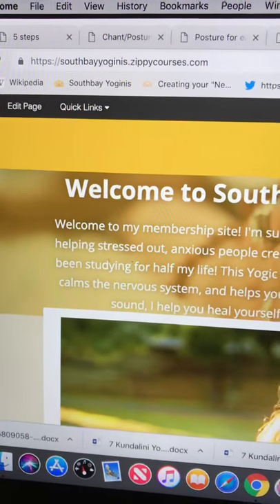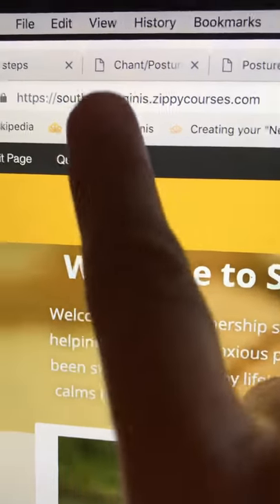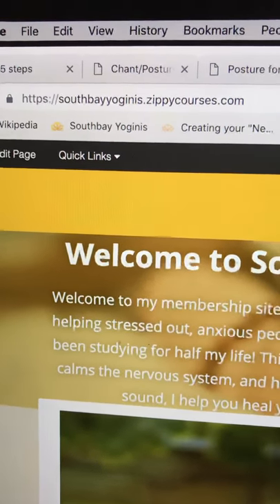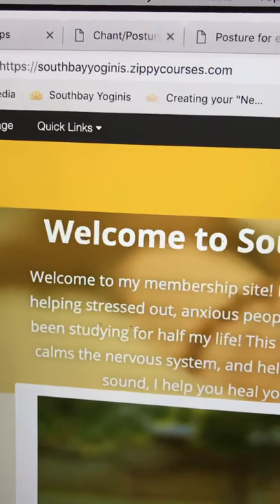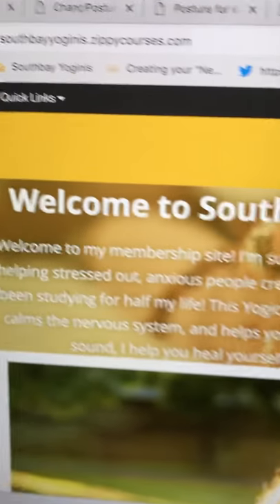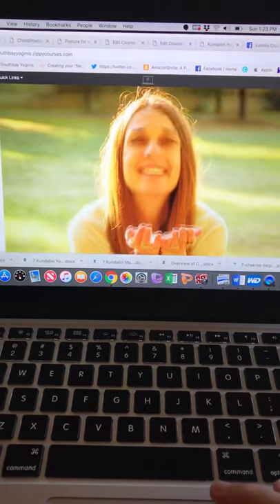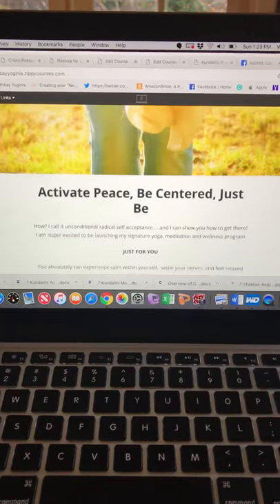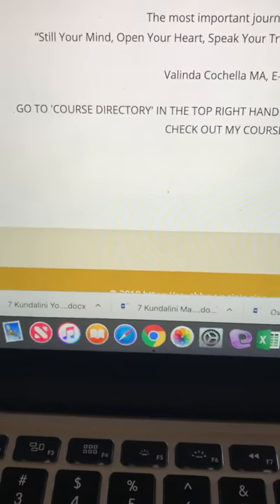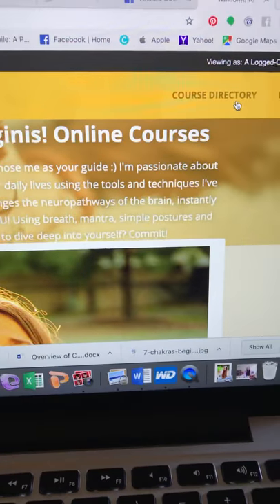Hi there, this is your video tutorial of the Zippy Course site where I house all of my online courses. You're going to go to southbayoguinis.zippycourses.com. These are the courses I sell, and if you've already bought a course from me, you want to make sure you sign into the site before you buy the new course. You'll go there and this is my landing page — Welcome to South Bayoguinis Online Courses, my membership site. You'll see Course Directory in the top right-hand corner to check out my courses.